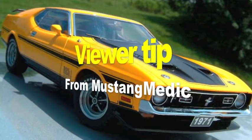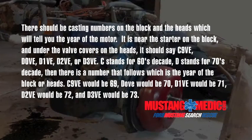Viewer tip from Mustang Medic: there should be casting numbers on the block and the heads which will tell you the year of the motor. It's near the starter on the block and under the valve covers on the heads. It should say C9VE, DOVE, D1VE, D2VE, or D3VE. C stands for the 60s decade, D stands for the 70s decade, and the number that follows is the year. C9VE would be a 69, DOVE would be a 70, D1VE would be a 71, D2VE would be a 72, and D3VE would be a 73.